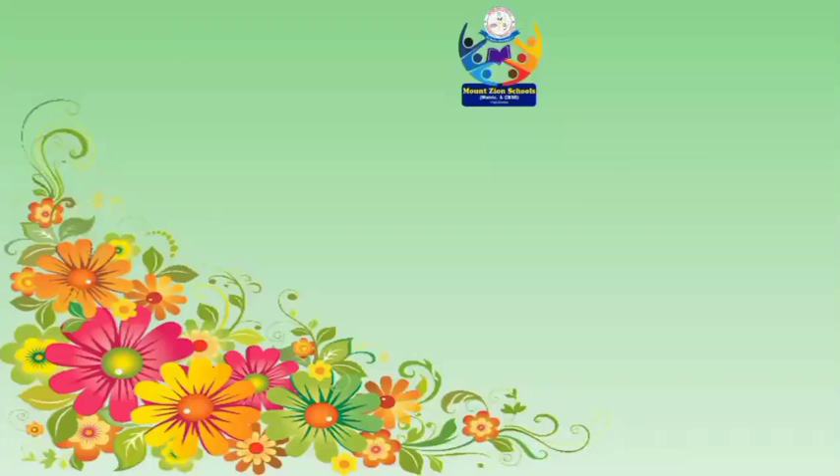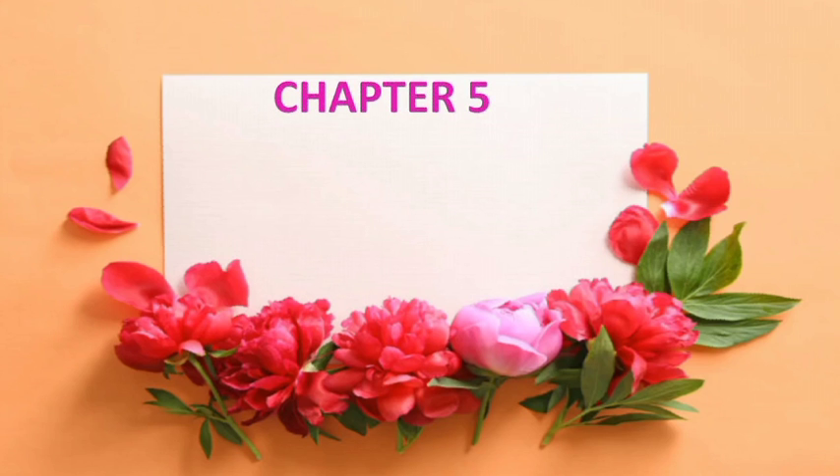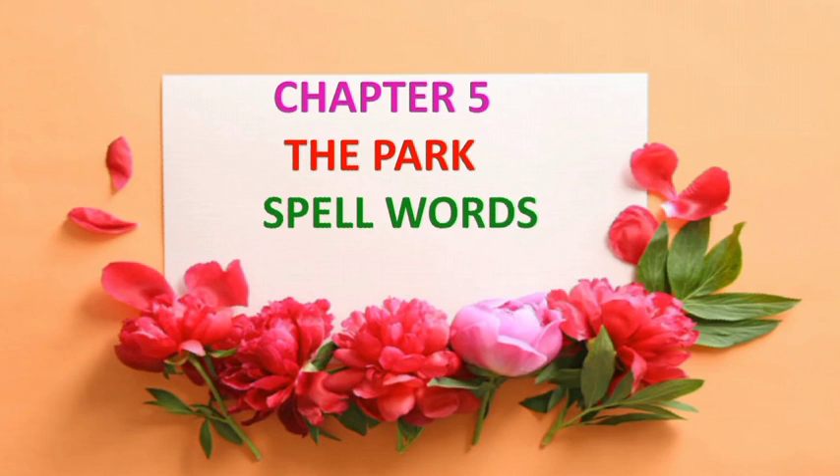Hi kids, you are all welcome to Mount Zion Metric Higher Secondary School, Pudukotai. This is class 1, subject English. Today we are going to see chapter 5, The Park, spell words set 2.